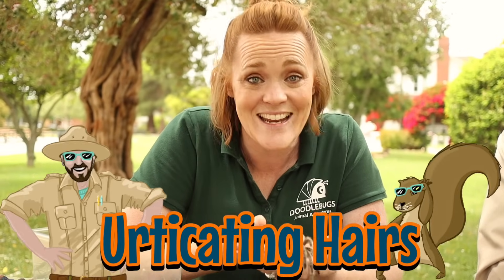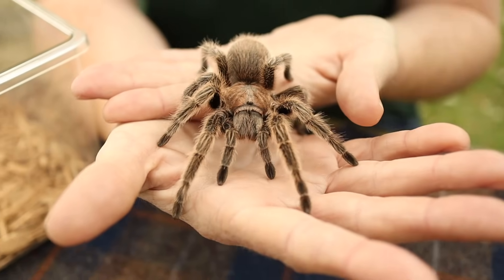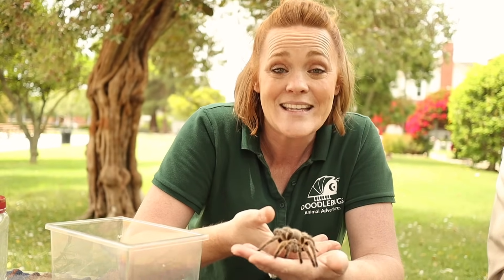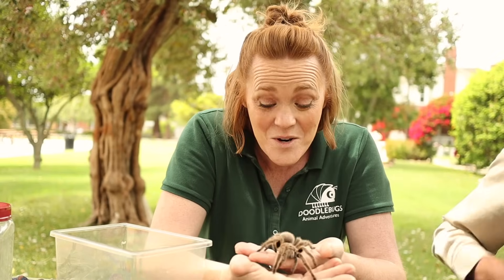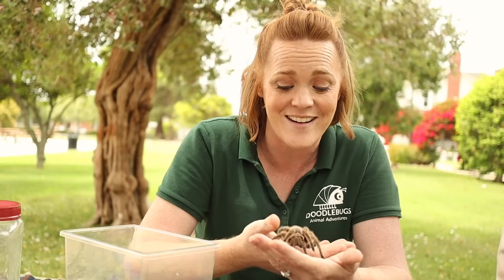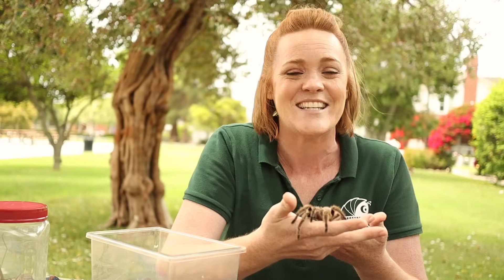Well, Chili Bean is very cool looking, but also just a little bit creepy. Why is she covered in all that hair? Those hairs are called urticating hairs and they're really important for tarantulas. They tell her what's going on around her, but they're also used for protection. When she gets really scared, she uses her back leg and kicks them against the abdomen — that round part in the back. The hairs fly off, get in the eyes, nose, and mouth of a predator, and they act like itching powder. That predator is going to go yuck and run away, giving her a chance to get to safety.